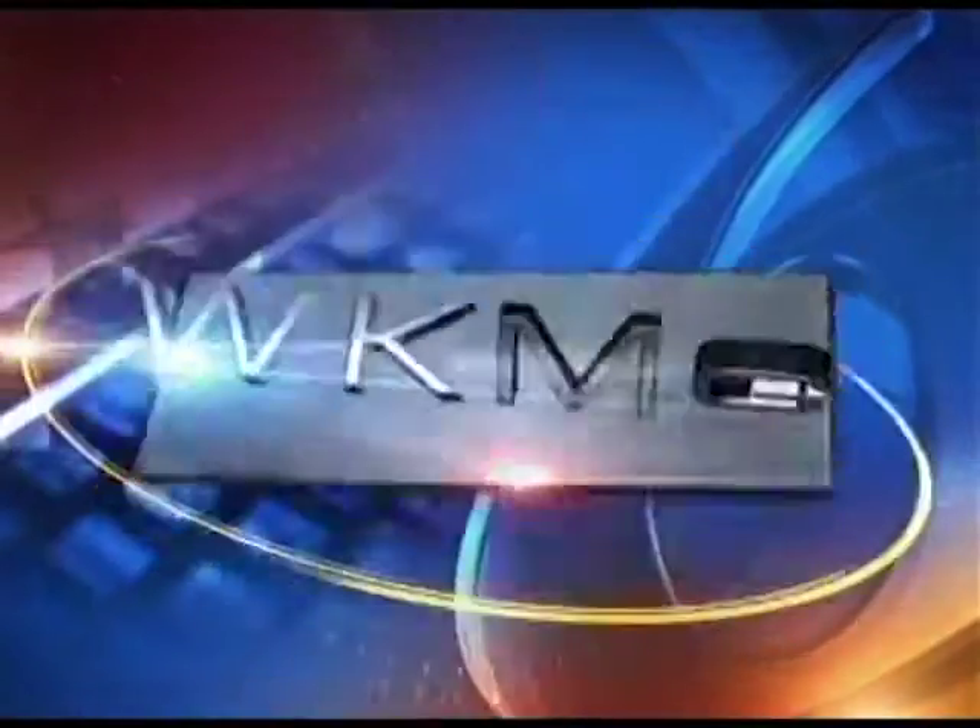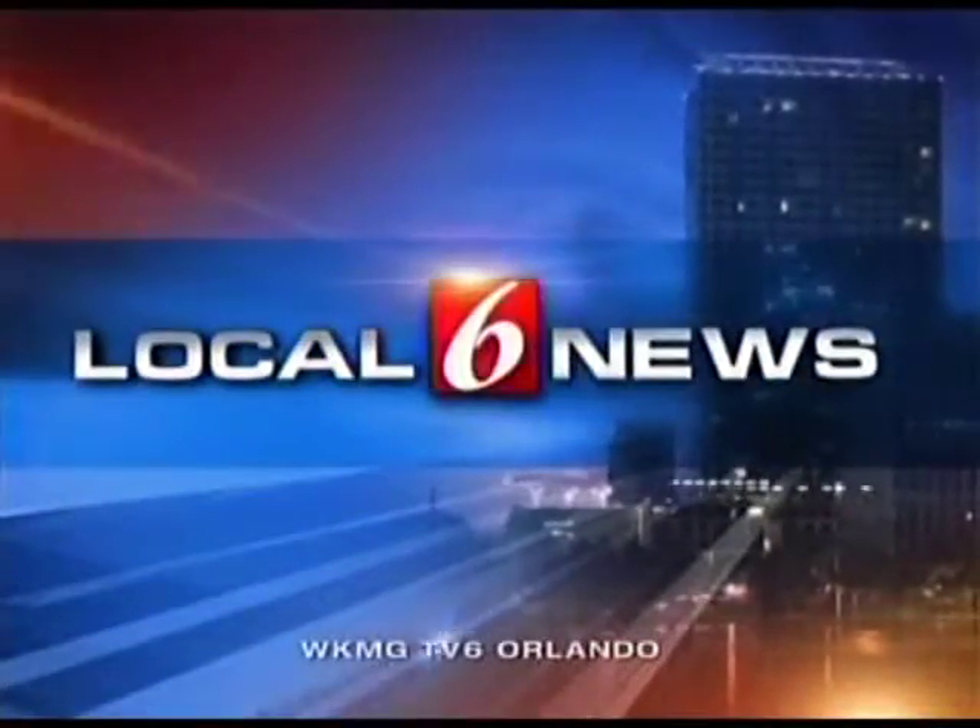You're watching Local 6, home of ClickOrlando.com. Local 6 news starts now.